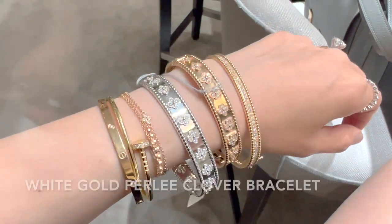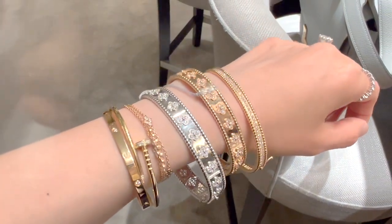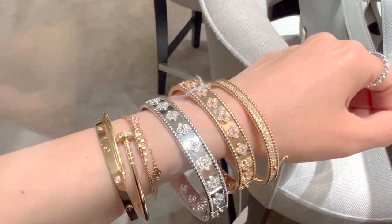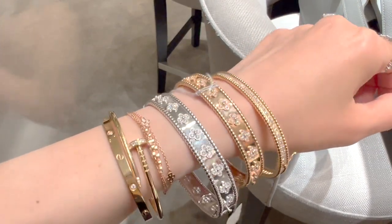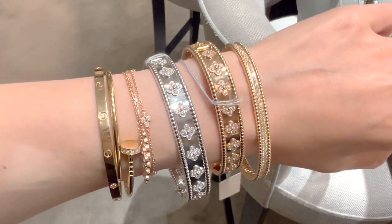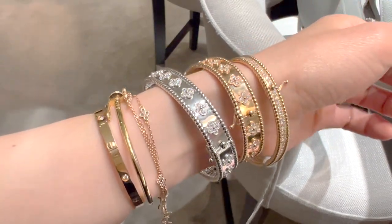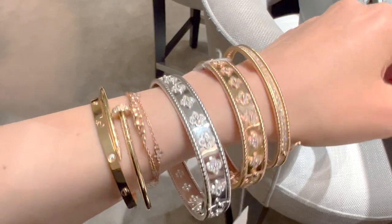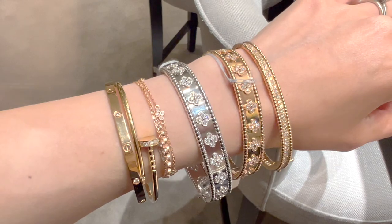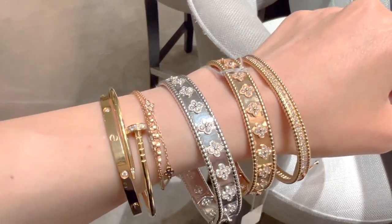Here is the Pearly Clover bracelet in 18k white gold with diamonds — it has 80 stones and 1.78 carats, and is slightly more expensive than the rose gold version, currently retail for $29,700. While white gold is really stunning, I do feel that rose gold is more soft and feminine, so I think I still prefer the rose gold a little bit more. Do you think I should consider the rose gold Pearly Clover bracelet as my next VCA purchase?